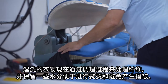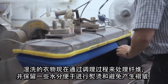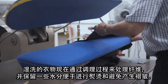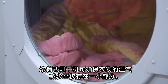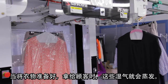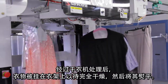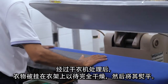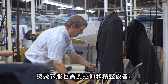Wet clean garments are now sent through a conditioning process to treat fibers and retain some moisture for pressing and creasing. A tumble dryer ensures that any dampness in the garment is reduced to a small fraction. This evaporates as the garment is ready for pickup by the customer. After the dryer, clothes are hung on racks to fully dry and are then pressed. Tension and finishing equipment is also required to press and iron garments.